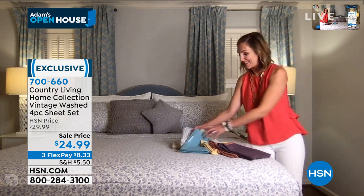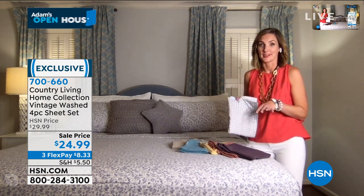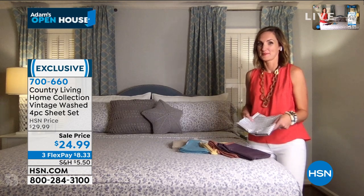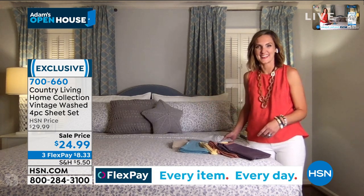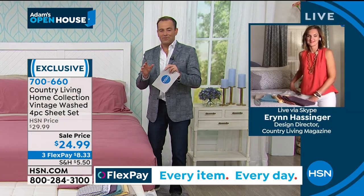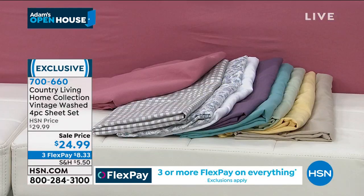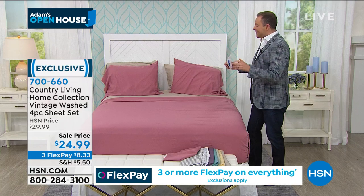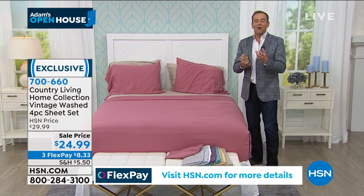The blue floral and then the gingham, which really goes with everything. Gingham is really a neutral kind of pattern at Country Living. Just so you know, these are in all sizes as well, so nobody's going to pay more no matter what size bed you have — twin, full, queen, king, or California king. This is a nice refresh and a redo, bringing to your home some of that magazine aesthetic.